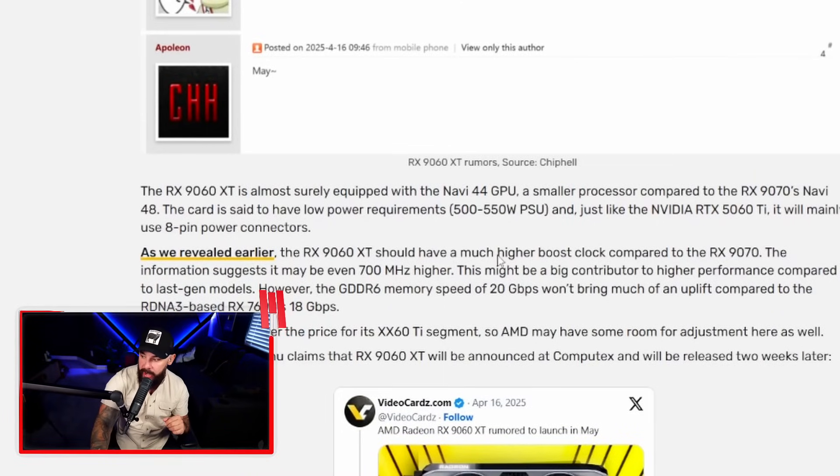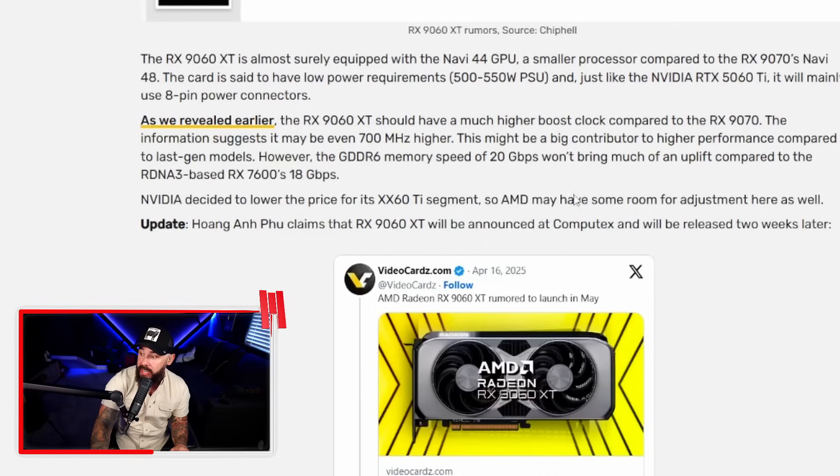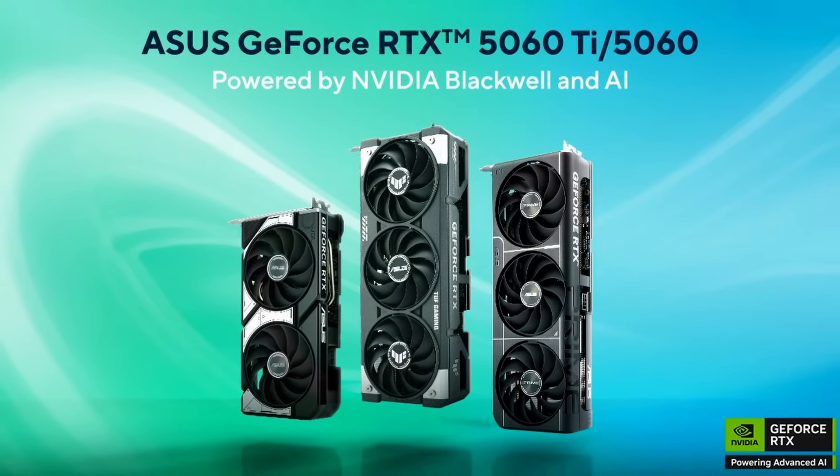No house fires over here in AMD land. The RX 9060 XT should have a much higher boost clock compared to the RX 9070 — the information suggests it may even be 700 MHz higher. NVIDIA decided to lower the price for its Ti segment, so AMD may have some room for adjustment as well, which is great news for the mid-range. This is a sweet spot for people not looking to spend thousands on a high-end GPU, and when it comes with potentially lower power consumption and a smooth launch in May, it would be a huge contender going up against the 5060 Ti.